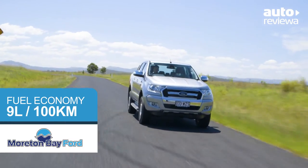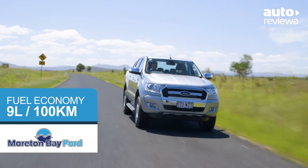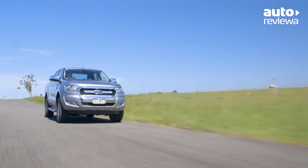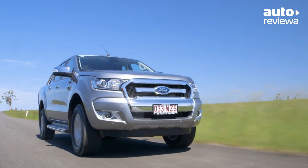The automatic stop-start shuts the engine off when stopped, returning a combined fuel economy of only 9 litres per 100 kilometres. Whether you are carrying a heavy load or totally unladen, the Ranger delivers a class-leading SUV-like driving experience.